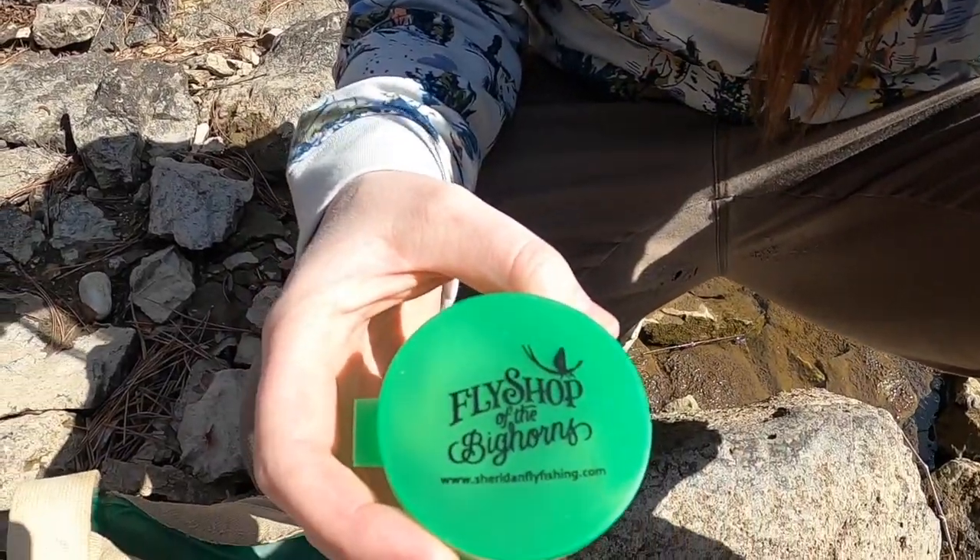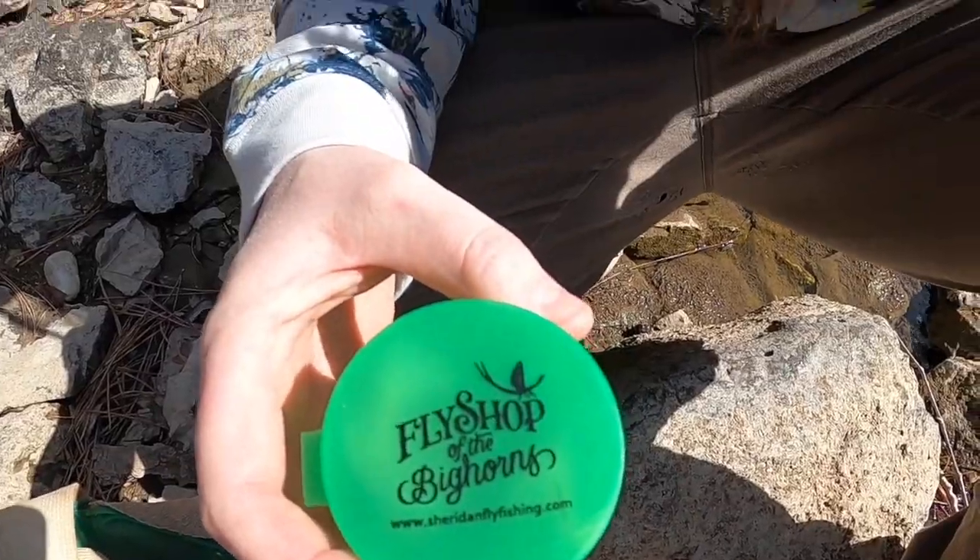When you're choosing flies, it's important to know and look for what kind of bugs are around you. I've seen grasshoppers already, I've seen butterflies, and I'm assuming there's lots of other stuff around here. I buy my flies at the fly shop with the Bighorns — it's a shop here in Sheridan.